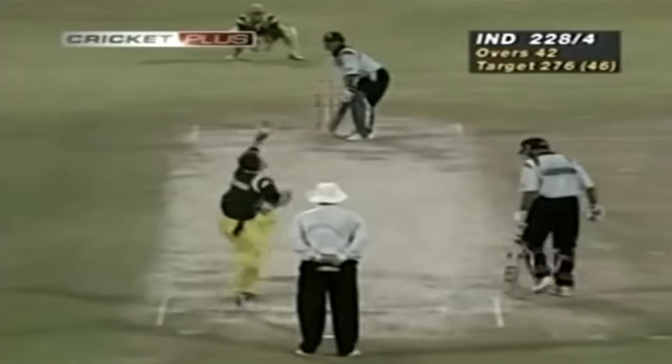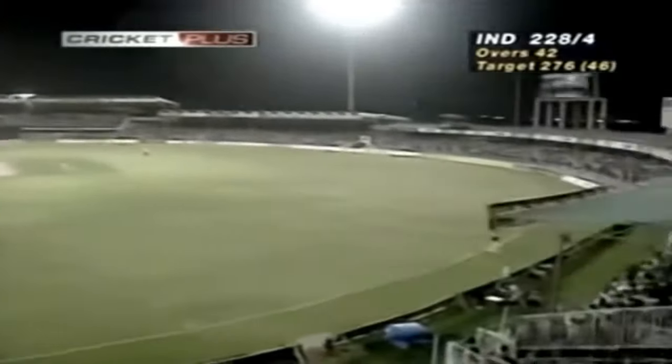Tendulkar smashed that one down to deep mid-wicket. He's high — it's all the way, way over the top into the crowds again.